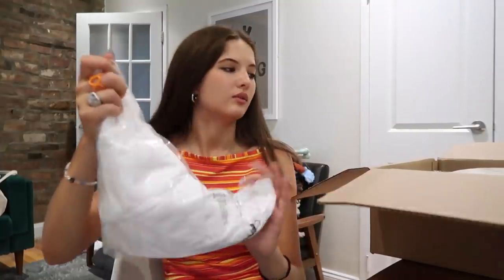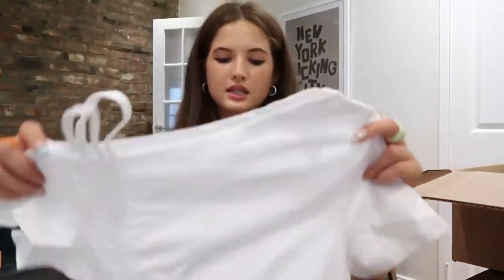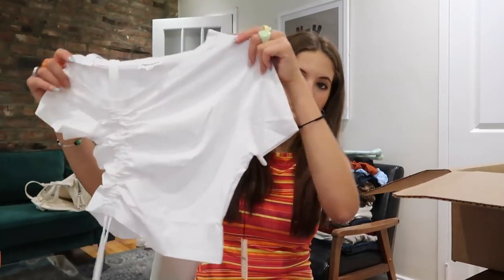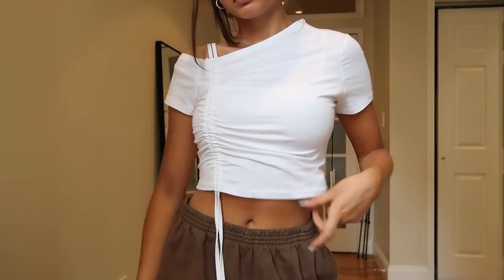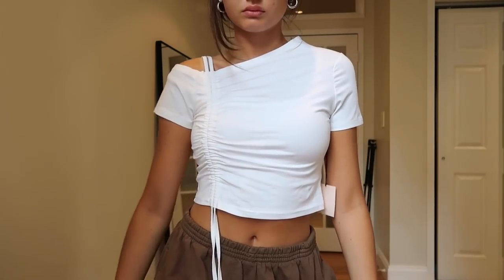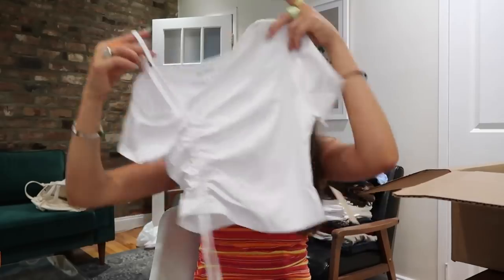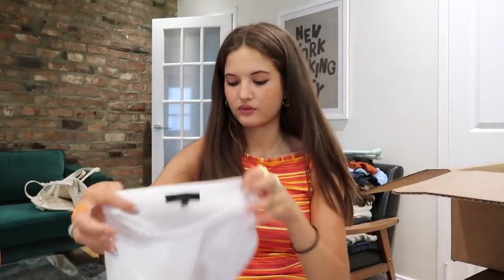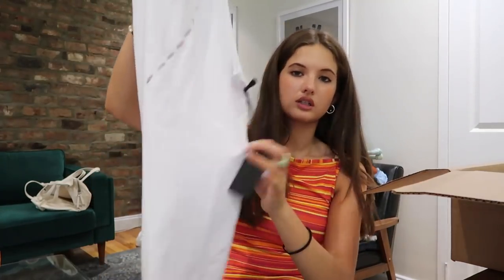I don't even remember what I got. The first thing is this set from Super Down — I'll try to do try-ons for everything and link them below. This top is so cute, the strap is just these two little straps. I've been wanting this for a while. Next I have this knit dress from Ours.